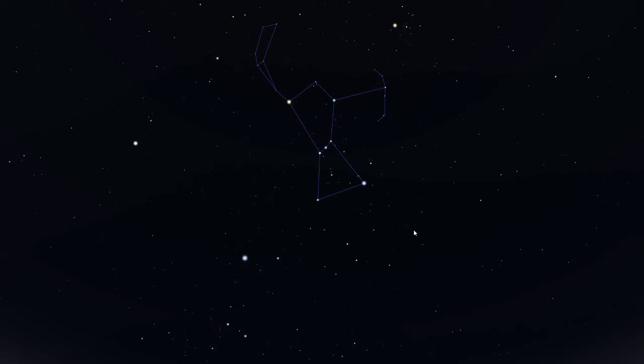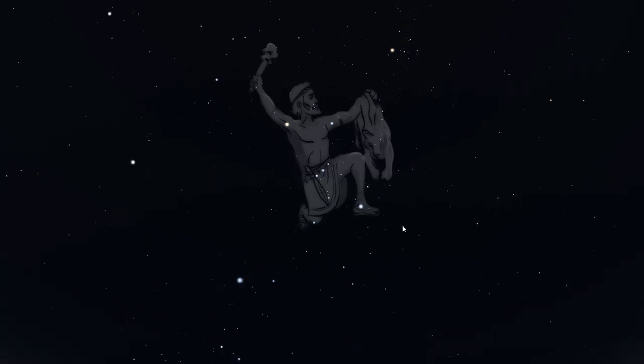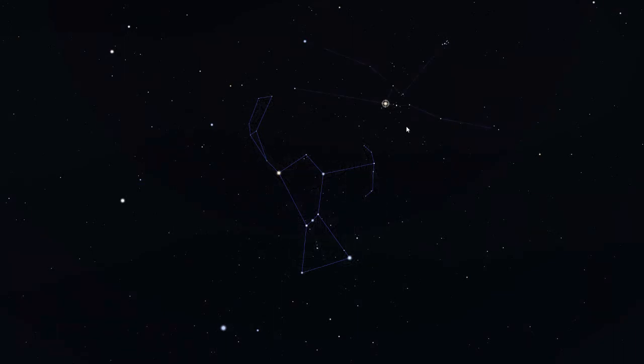People have imagined more than just the outlines or a picture — they've also imagined stories. The people that came up with this version of Orion named it after the great Greek hunter Orion. But if Orion is a hunter, he must be hunting something. What do you think he might be hunting right now? Some people imagined that he's hunting the group of stars right over here. In this story, it's the bull named Taurus.